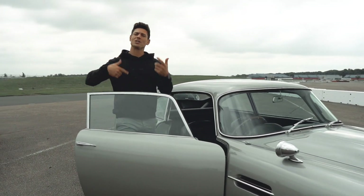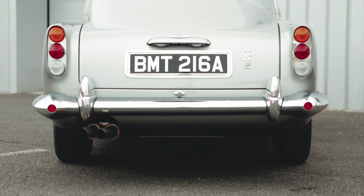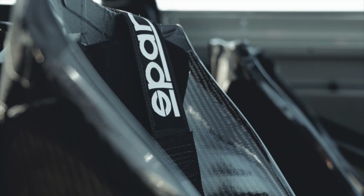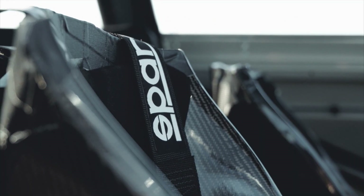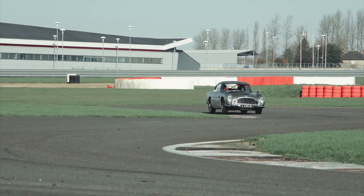I want to kind of go chronologically through the ages to see how Aston Martin has evolved. I'm about to go for a very hot lap with Mark in the DB5 stunt car. It's just like a new car but an old-school character — it's a new car.